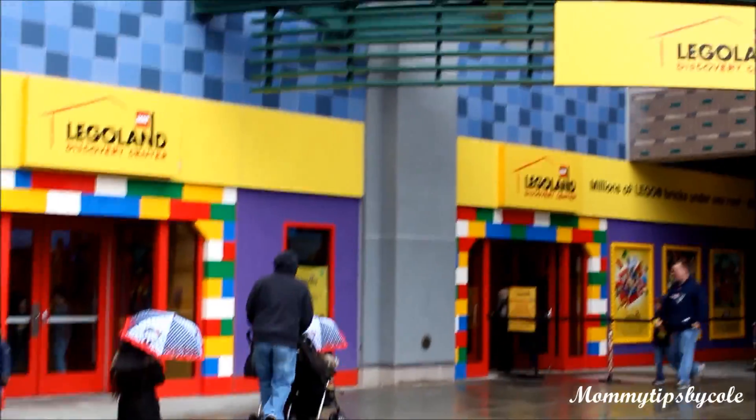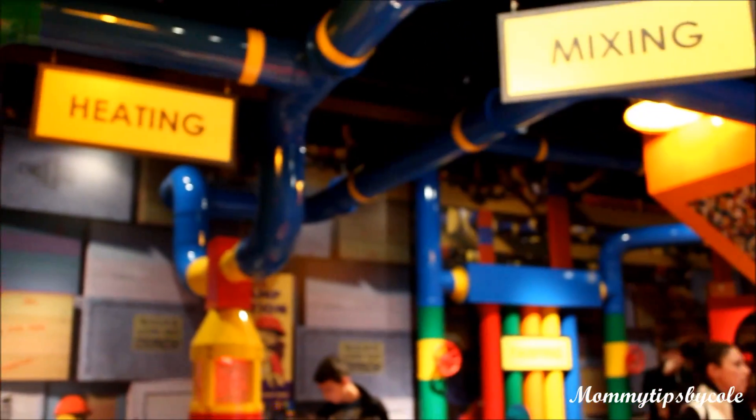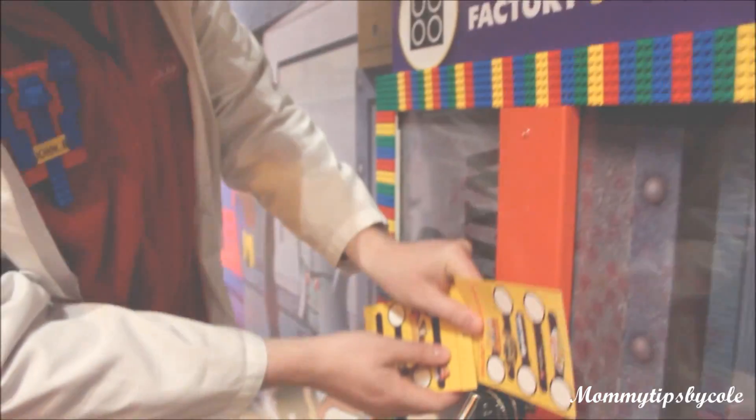Hi guys, Nicole here with Mommy Tips by Cole. Recently my family and I went to Legoland Discovery Center in Westchester, New York. This is a great option for those of you that are not conveniently near Legoland parks. There are several locations throughout the United States and Canada.